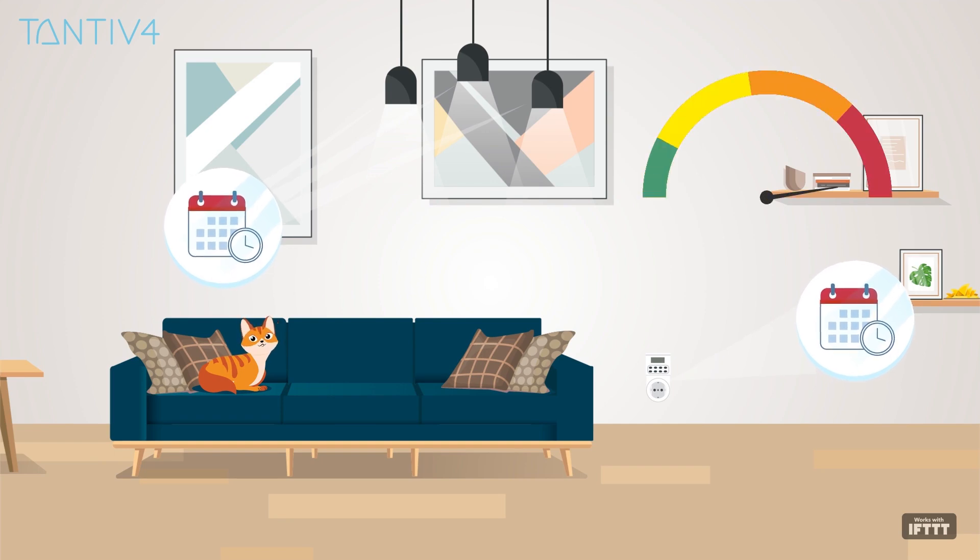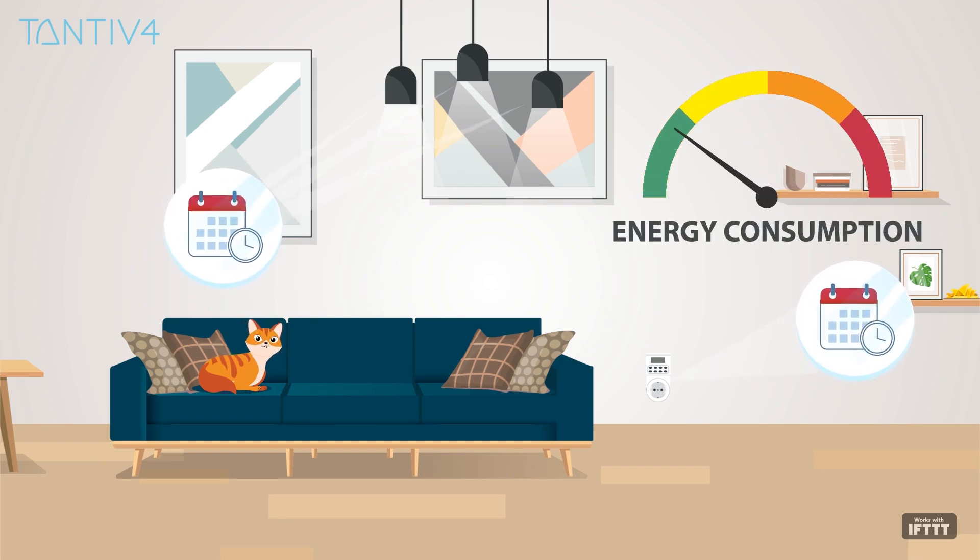It allows automation of lights and plugs with custom schedules to reduce overall energy consumption and cost, among other use cases.